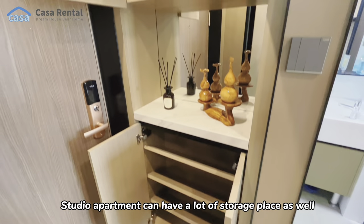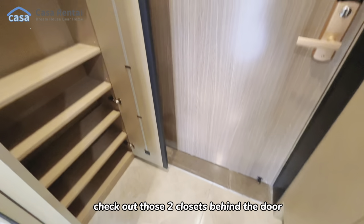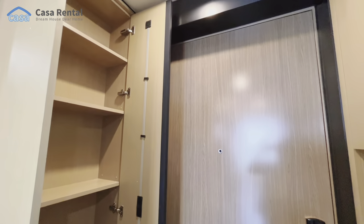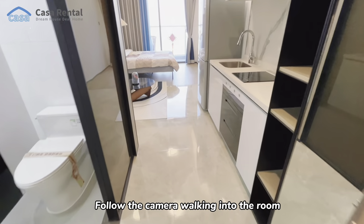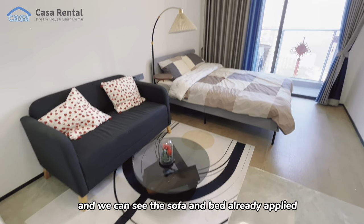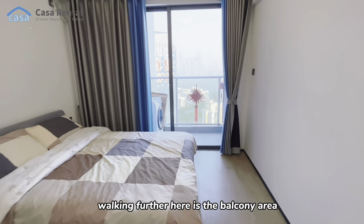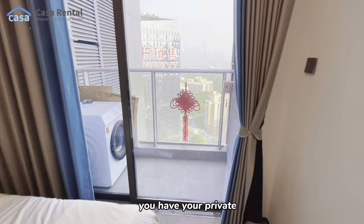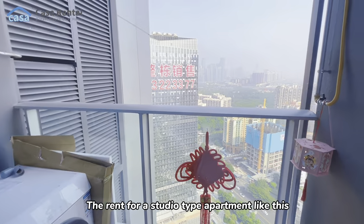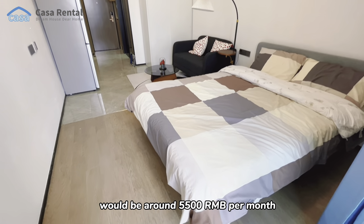A studio apartment can have a lot of storage space as well — check out those two closets behind the door. Walking further into the room, the kitchen area is on the right and we can see the sofa and bed already in place. Here is the balcony area — you have your private balcony with a view of the park. The rent for a studio type apartment like this would be around 5,500.